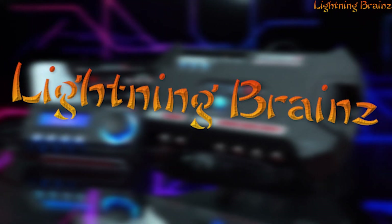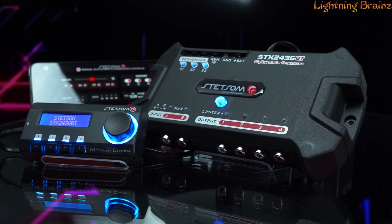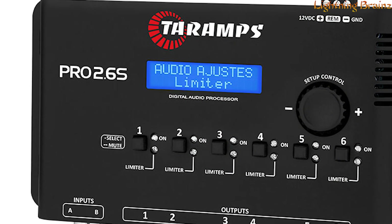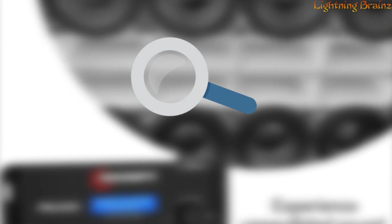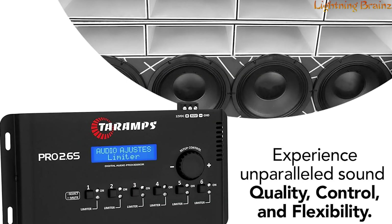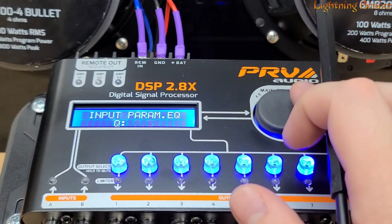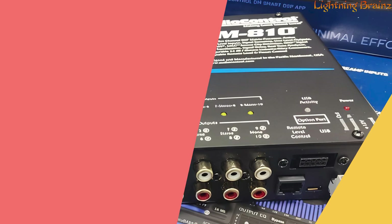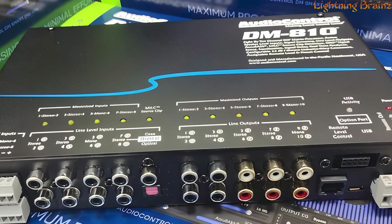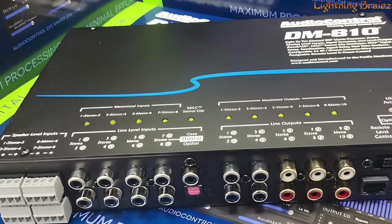Hey everyone, welcome to the Lightning Brains channel. Today, we're tuning into the world of car audio with a focus on digital signal processors, or DSPs. If you're serious about getting the best sound quality in your vehicle, a DSP is a game changer. It allows you to fine-tune your audio system for perfect sound, no matter what kind of music you enjoy or what your car's acoustics are like. Whether you're an audiophile or just someone who wants to improve your in-car listening experience, a DSP is essential.